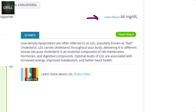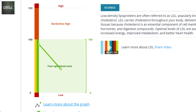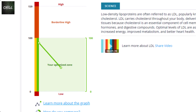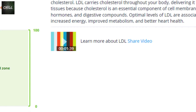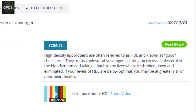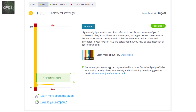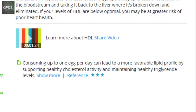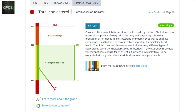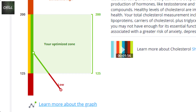First is LDL — my actual number is 44, compared to my previous number of 91. I'm now right in the middle of the optimized range for LDL. There's a video to learn more, but not much more since it's optimized. Next is HDL, where I've fallen below optimum for the good cholesterol at 48 — slightly higher than last time but still needs some work. There's additional information such as 'consume up to one egg per day,' which I already do. Skipping triglycerides, which were optimized, my total cholesterol is now too low and I'm in the at-risk category.